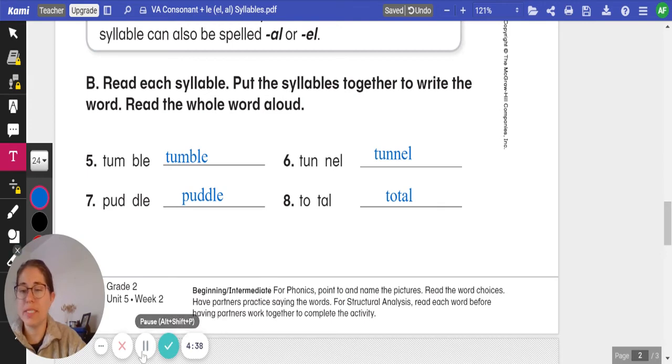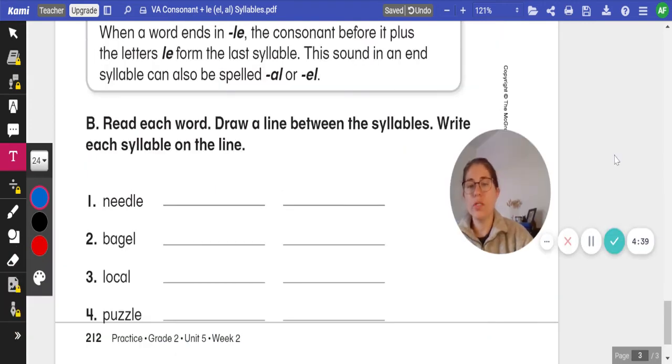Before we go today, we're going to read each word — numbers one, two, three, and four — drawing a line between the syllables and writing each syllable on the line. I will do number one as an example. Then two, three, and four, you will do on your own.